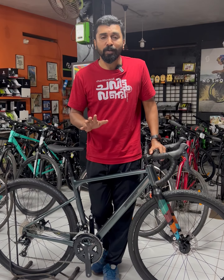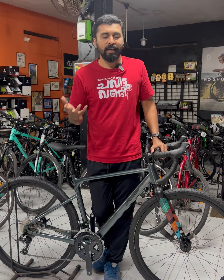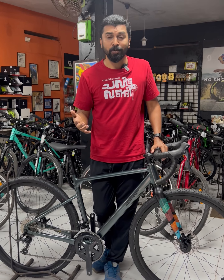Hi friends! We are going to go on a tour to a different terrain explorer. I will choose which bike I will choose.